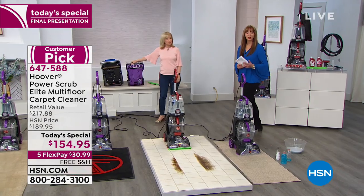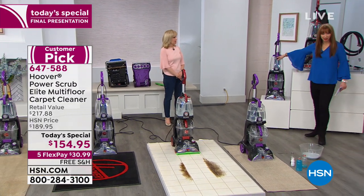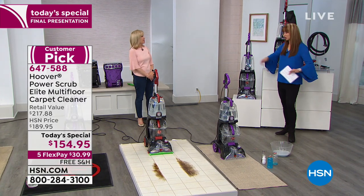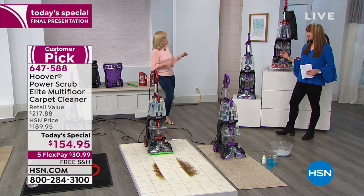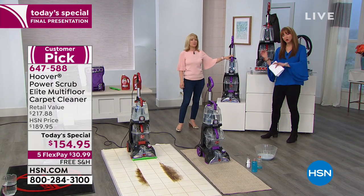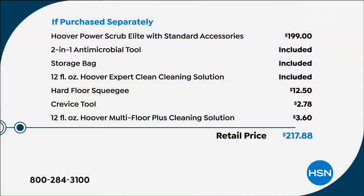We'll show you a comparison. Purple is well on its way to sell out. Lowest price in the nation — if you go to hoover.com, you'll spend more money, over $220 at the manufacturer's website. When we did this as a former Today's Special, it was almost $200. So the price is really incredible.